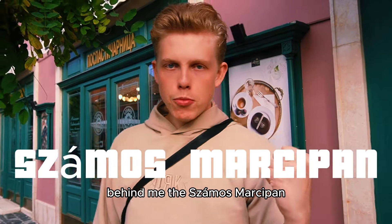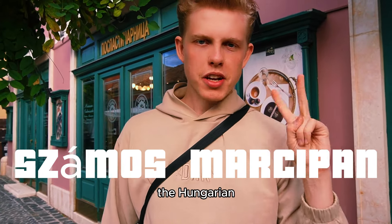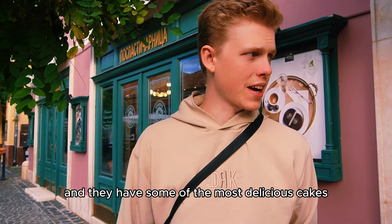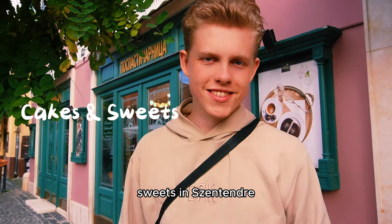Behind me, the Szamos Marzipan — the Hungarian chocolate and marzipan confectionery. It's also on the main street and they have some of the most delicious cakes and sweets in Szentendre. Let's try it.